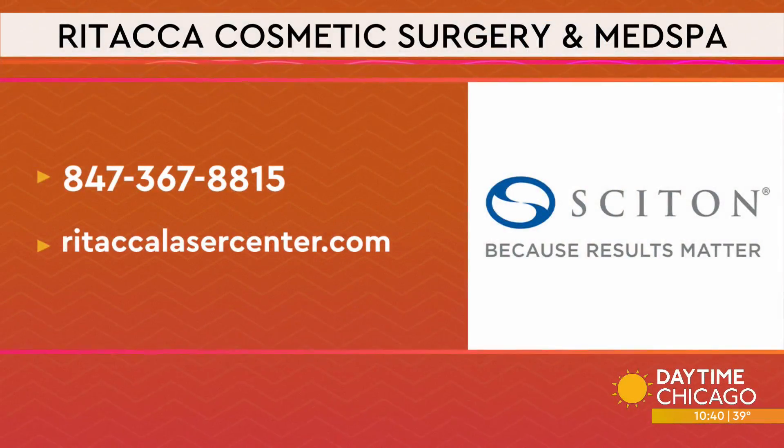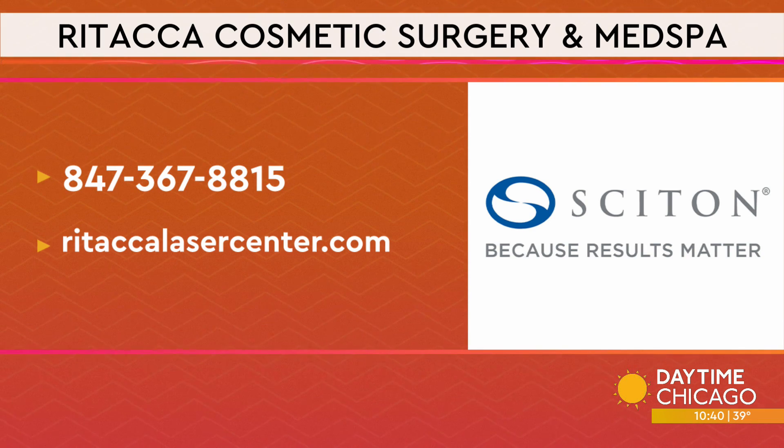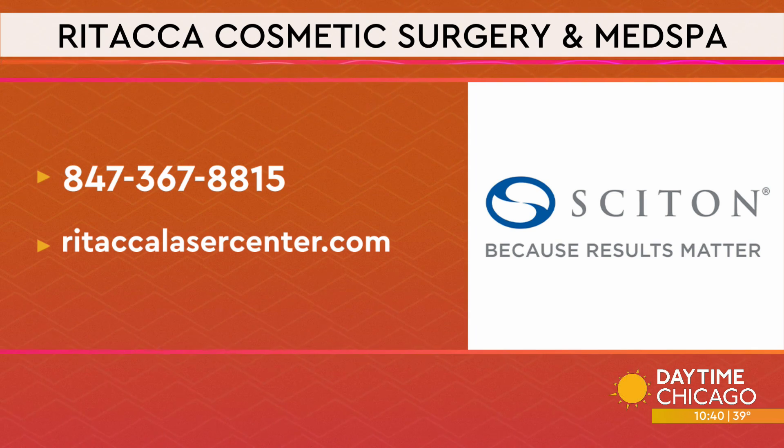If you want more information about the device or want to sign up for an appointment with Ritaka Cosmetic Surgery and Med Spa, head to ritakalasercenter.com, or call the number you see on your screen.